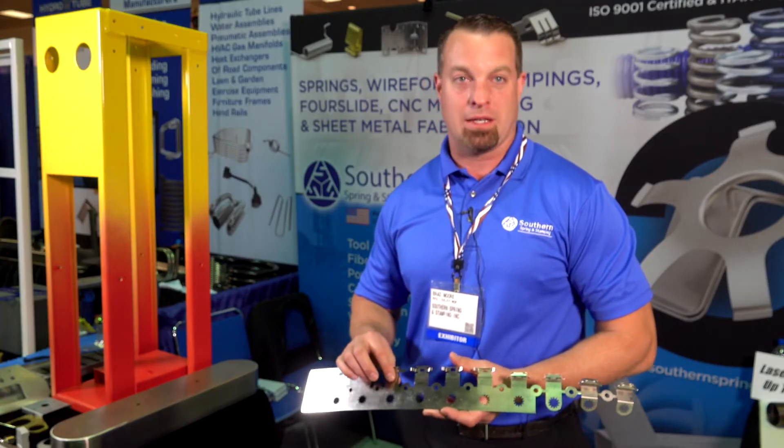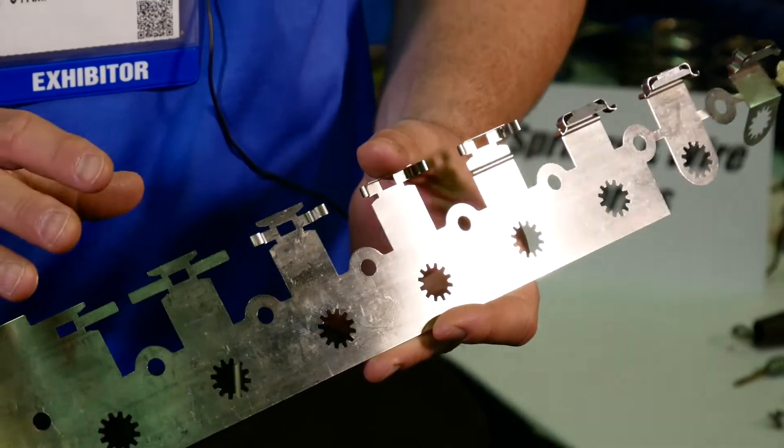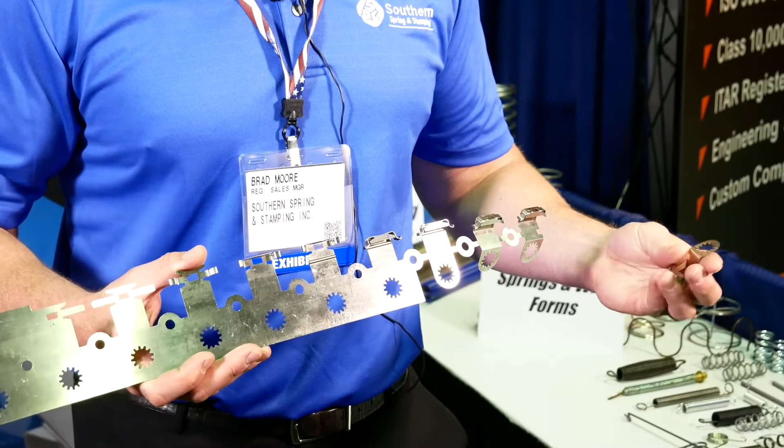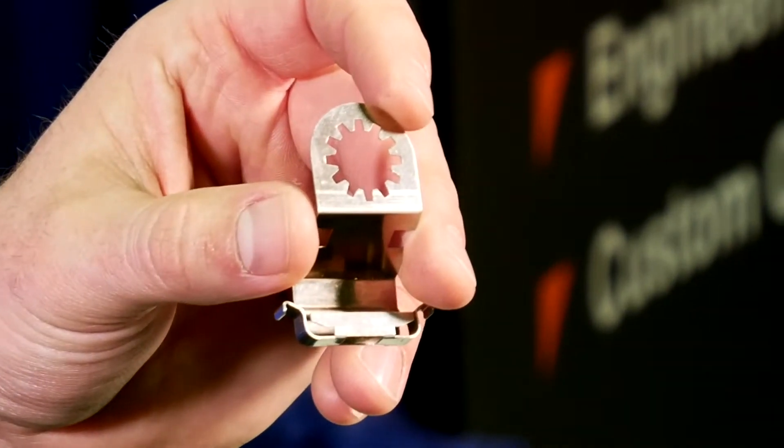We do progressive and we do single hit die. You're doing it because there's stress that happens to the metal and there are forms that need to happen that can't happen all at the same time. That's why you do the progression as you go along. This is the part that comes off, and this goes into the lighting industry.